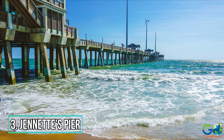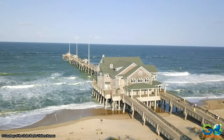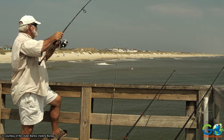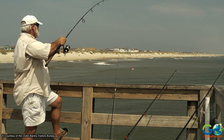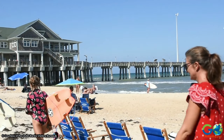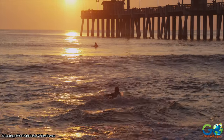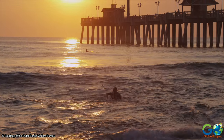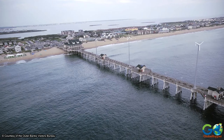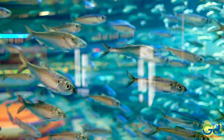3. Jeanette's Pier. This pier has become a signature attraction in the region. Located in Nags Head, Jeanette's Pier features excellent fishing with a wide variety of fish species almost too long to list. The clean, wide beach is perfect for sunbathing, with a convenient bathhouse and free parking offered by the pier. Take some time to look around the large aquarium located inside, with several native species of fish on display.